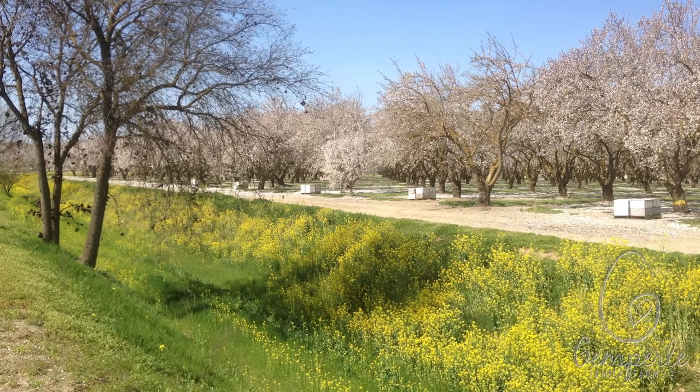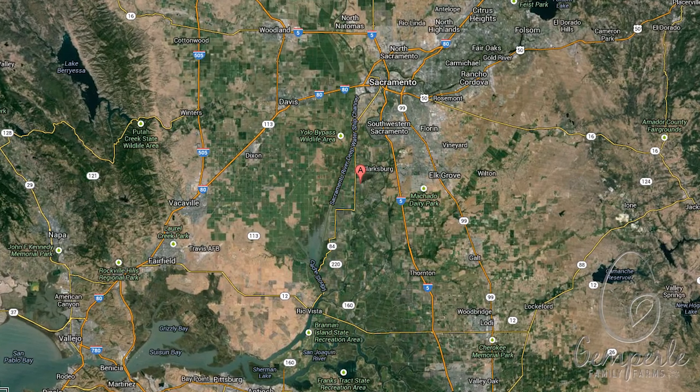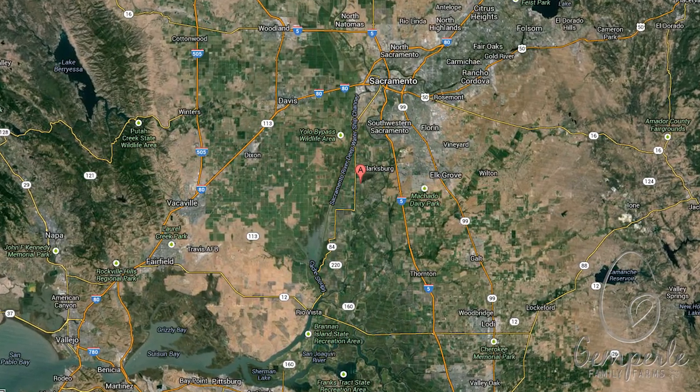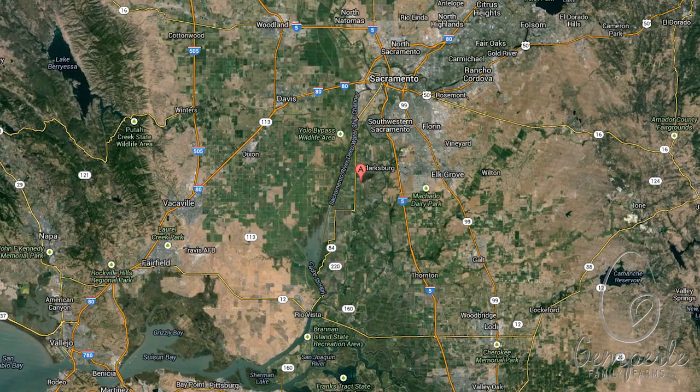Geography also plays a big role in the carbon footprint of a product. The farther a product has to travel to the store shelf, the more emissions and pollutants that are produced along the way. At Gimperley Family Farms, the majority of our eggs are sold within 100 miles of our farms, significantly reducing the fossil fuels associated with our eggs.